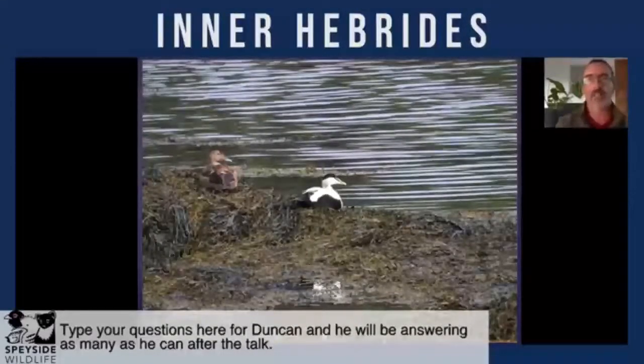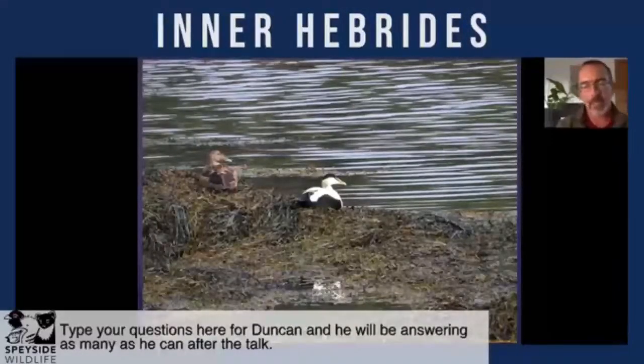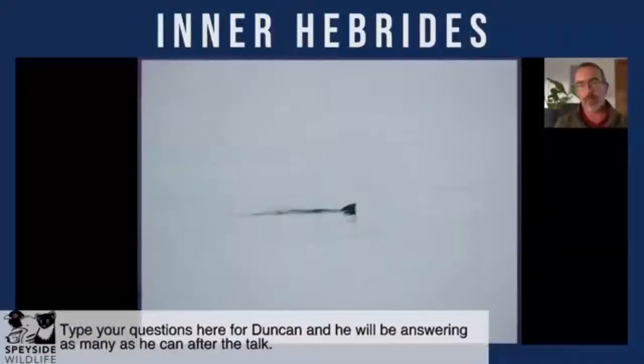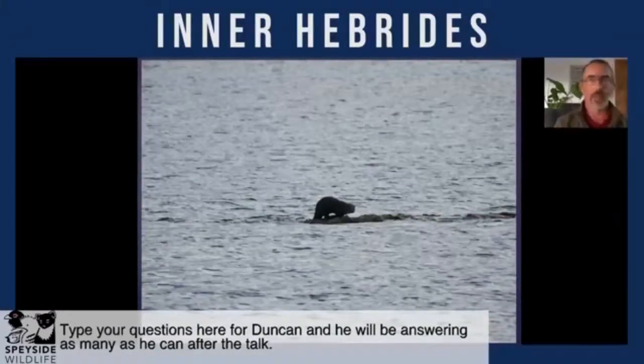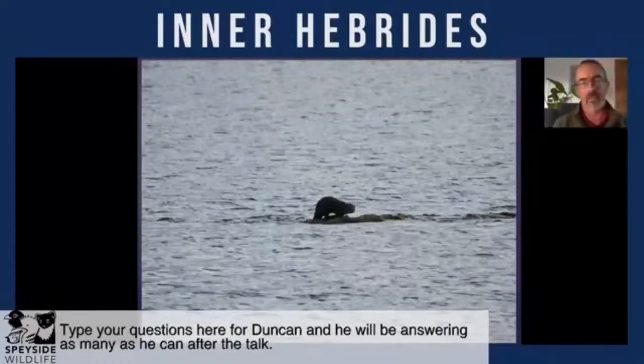Good numbers of Eider Duck breed around these islands and can be very easily seen. And as mentioned, the richness of sea water provides a great bounty for Otter — most of these islands have breeding Otter. Mull is almost as famous for its Otters as its Eagles, but they're fairly straightforward to see on islands like Islay as well. The ferry journey out to Islay — you could be mistaken for thinking the world's population of Great Northern Diver sits in those waters between mainland Scotland and Islay and Jura. They can be very easily seen in almost every little bay, and some non-breeding birds summer off the bays of the Inner Hebrides.